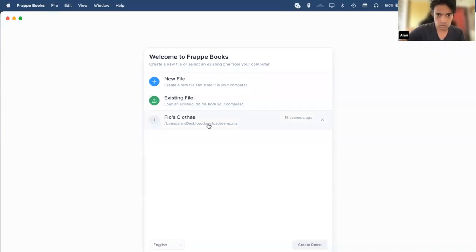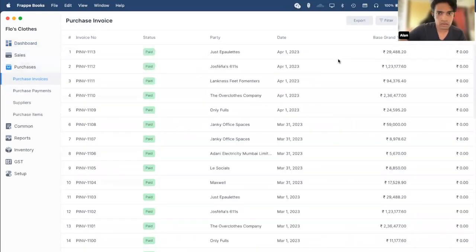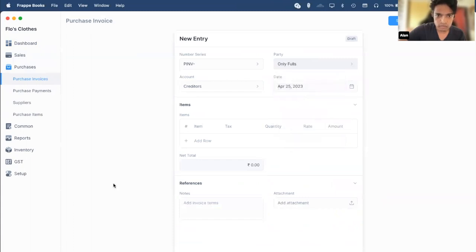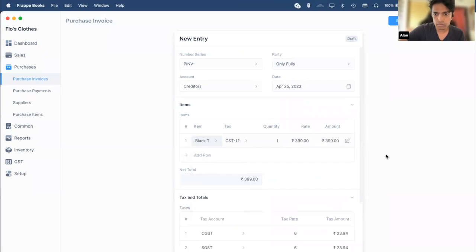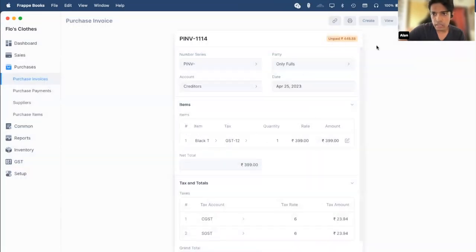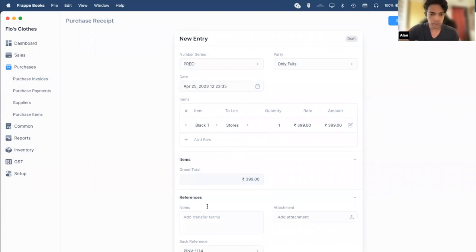If you make a purchase — I'll give you an example — you add an item. Now I've made a purchase for an item. You can click on Create and then Purchase Receipt, and a new purchase receipt will be created and this will affect the inventory records.